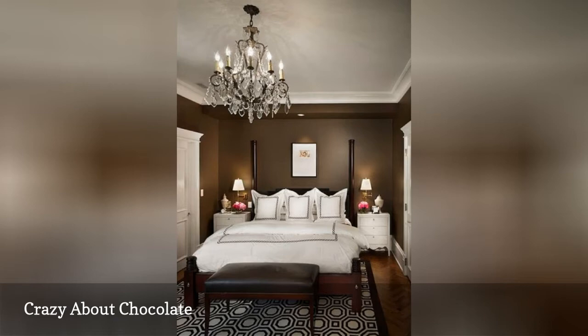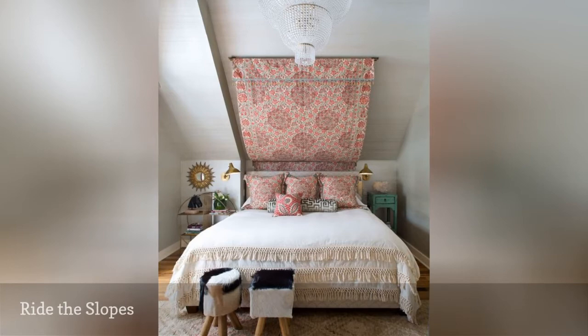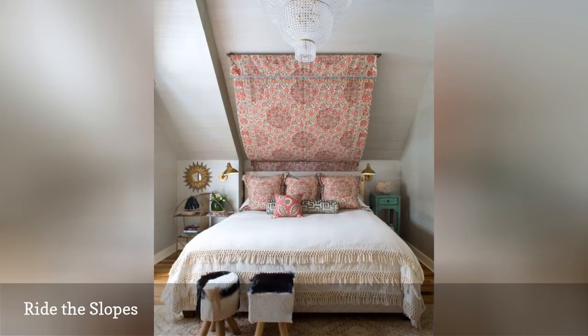Sloped roof in an attic bedroom? Play it up, as in this brilliant space from Andrea Schumacher Interiors. Simply attach a length of pretty fabric to the ceiling with a curtain rod, drape it gently over the bed, and then secure it over the headboard with a second curtain rod.